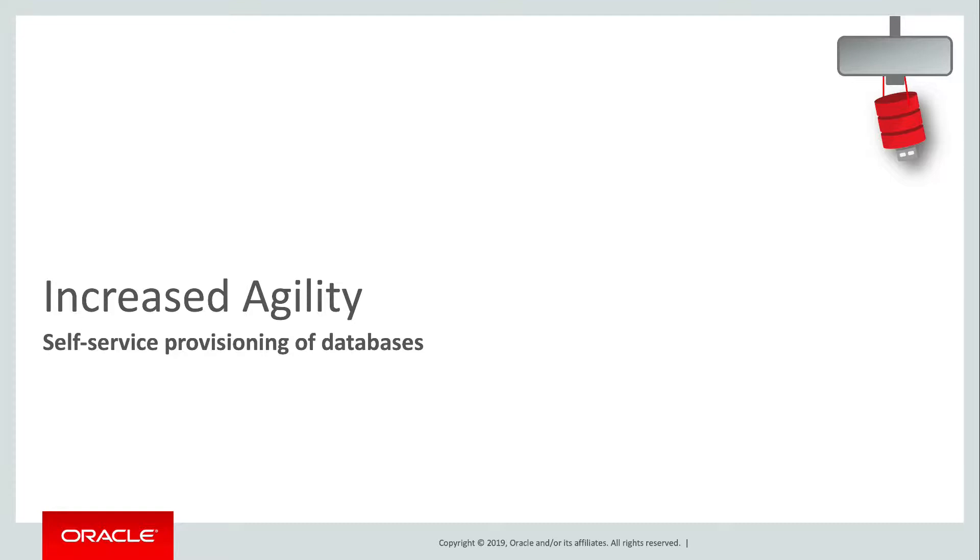In this video, we'll attempt to account for increased agility in financial terms. Perhaps the term agility is overused, so first let me show you the sort of thing I'm talking about.